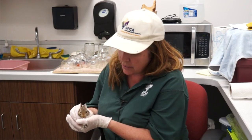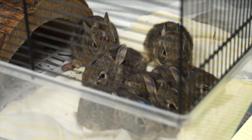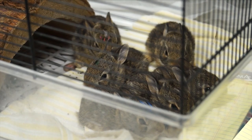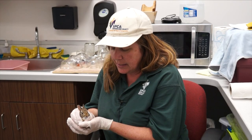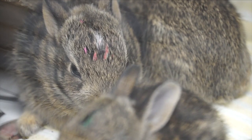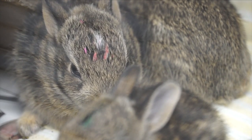Now of course if the cottontails are truly orphaned like these guys, you can bring them into us and we will foster them out. They are very stressed animals so we have to be super quiet and have them in a quiet room, because stress is really difficult for these animals to take. They are wild animals, they're not meant to be pets, so don't bring them into your home.